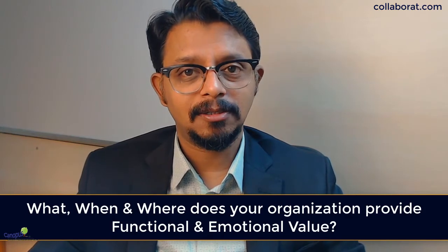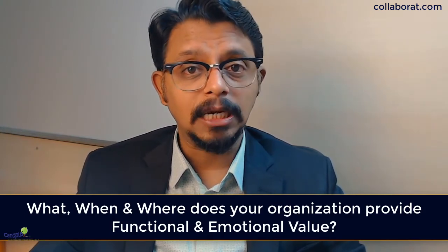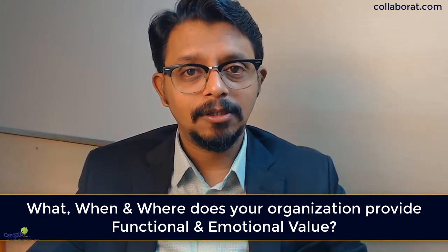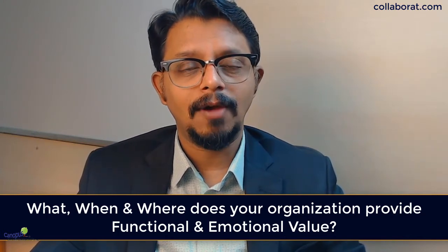But do we at all focus on the emotional aspects? Yes, some industries do. We look at some of the best in class such as Ritz-Carlton or maybe Disney. These examples we all talk about. Why? Because they provide a lot of emotional value far beyond the functional value that we want to create in our product or service.